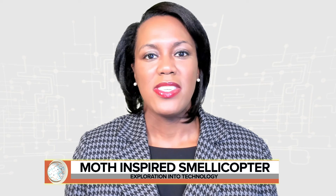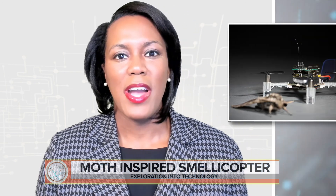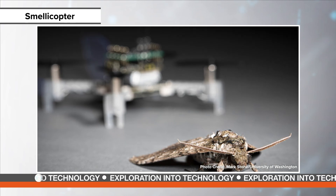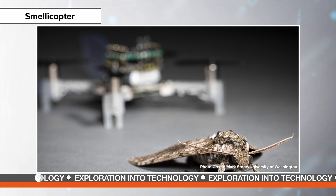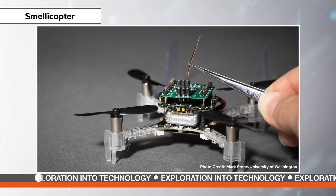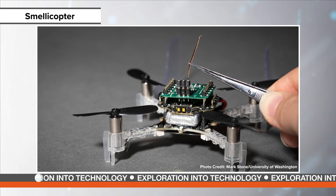Moths are some of the most sensitive chemical sensors of the insects. Inspired by moths, a group of researchers at the University of Washington have created a fly scent tractor, which they call the smellicopter. The hawk moths used by the researchers are palm-sized with antennas that are roughly toothpick in diameter. The smellicopter uses just one antenna connected to a lightweight circuit board.